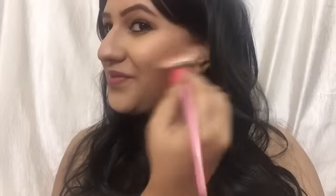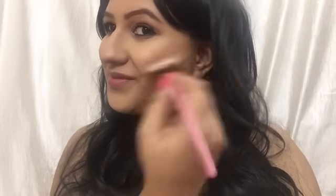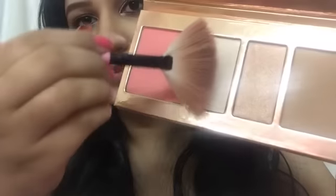I apply a little bronzer on the top of my forehead as well. Then I take the blush from the Kylie palette and apply it on my cheek area — Naira has very subtle, gentle pink blush, so I'm keeping it light. The highlighter I'm using is also from the same palette; it's mildly pigmented, giving a nice subtle glow that works for everyday looks too.